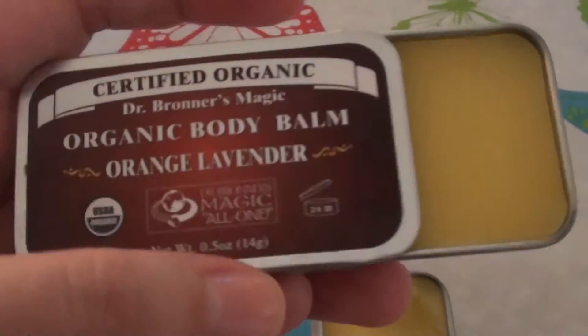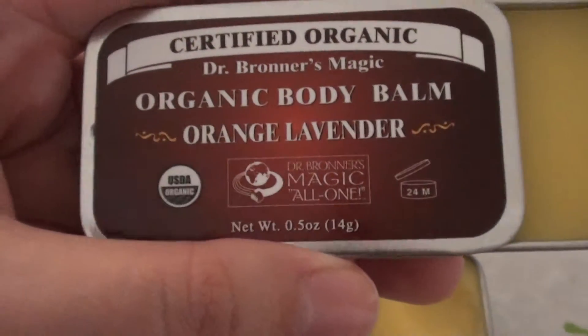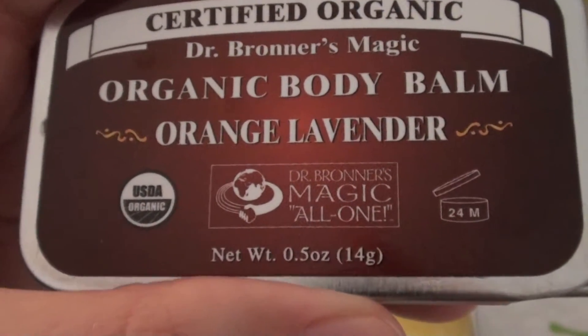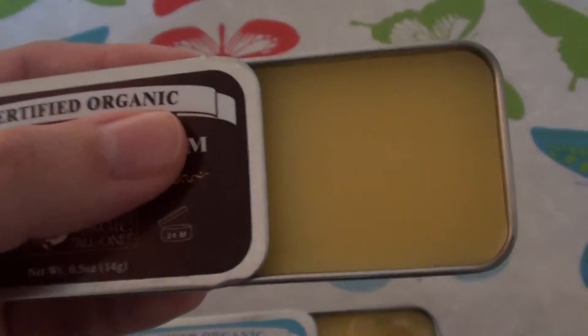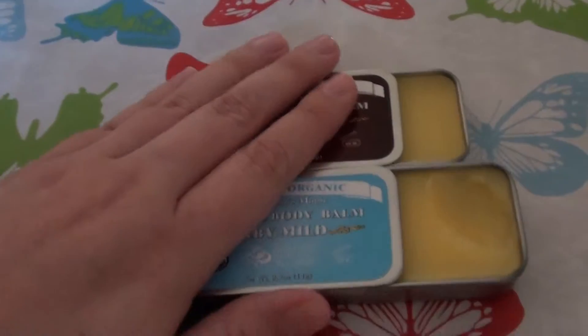Here's the other formula. This one is the Dr. Bronner's Magic Organic Body Balm Orange Lavender. It's USDA Organic, a magic all-in-one product that comes in the tin just like the other one. This has a different fragrance and scent to it, but basically works the same.